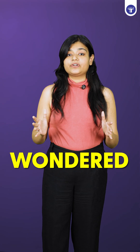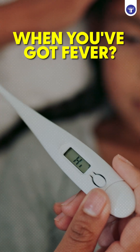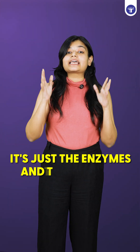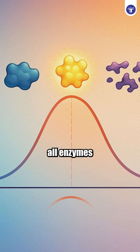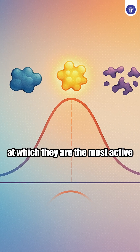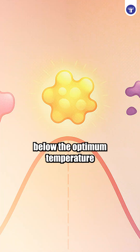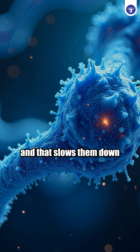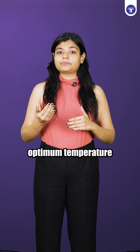Hey future doctors, ever wondered why when you've got a fever, even your favorite pizza feels bad? It's just the enzymes and their quirks. All enzymes are temperature sensitive. They have an optimum temperature at which they are the most active. Below the optimum temperature, the kinetic energy is low and that slows them down.